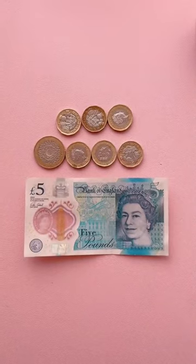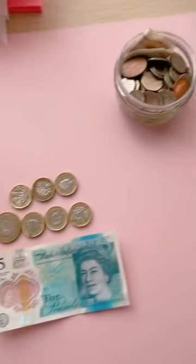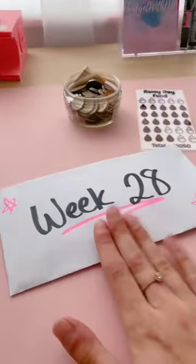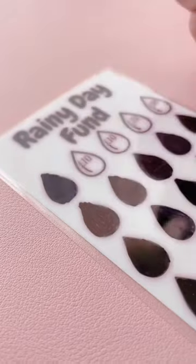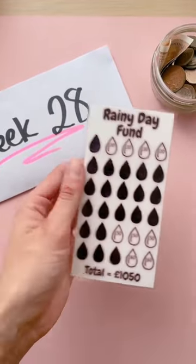So you've actually got £13 left over this week. I'm just going to mark off one of the tens and put the three in as extra. Here is the progress so far — this is how much we've got marked off already.